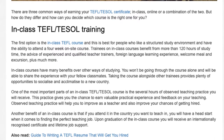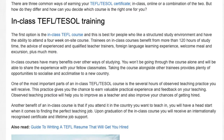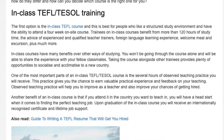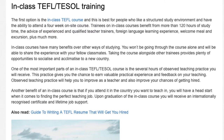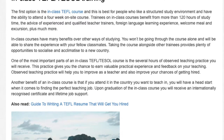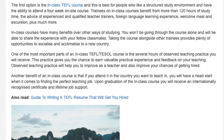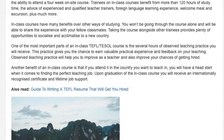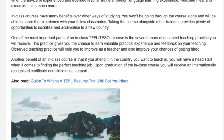In-class courses have many benefits over other ways of studying. You won't be going through the course alone and will be able to share the experience with your fellow classmates. Taking the course alongside other trainees provides plenty of opportunities to socialize and acclimatize to a new country. One of the most important parts of an in-class TEFL TESOL course is the several hours of observed teaching practice you will receive. This practice gives you the chance to earn valuable practical experience and feedback on your teaching.